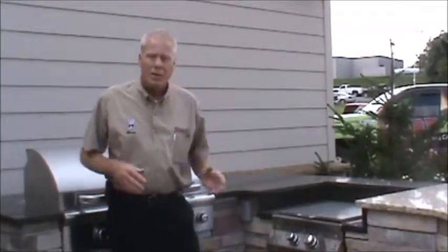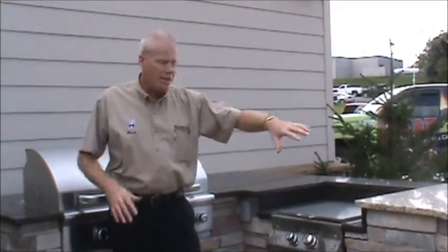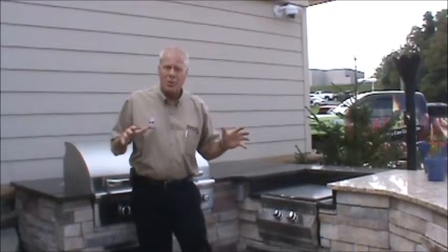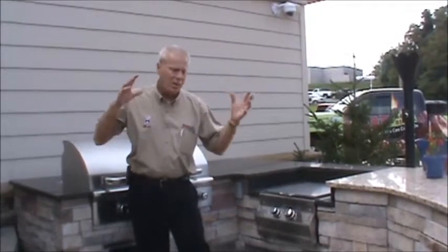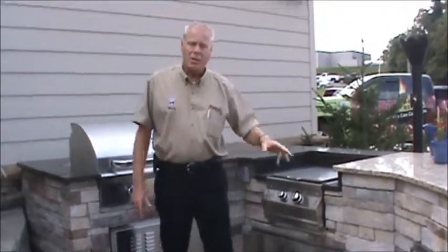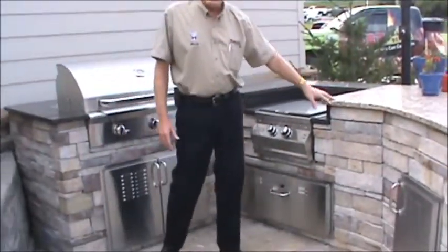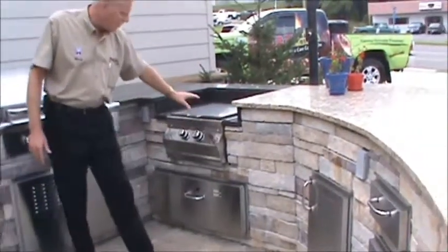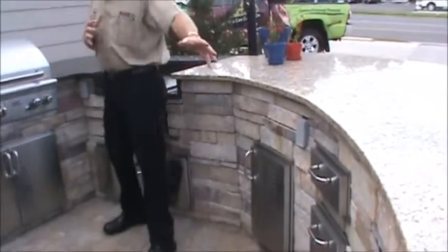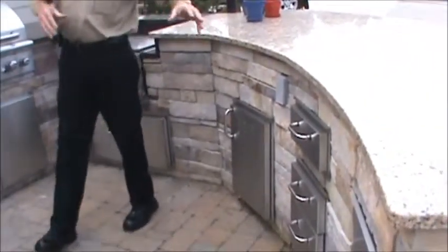We're in our outdoor room at the Hillsville office right now. As you can see, there's a full grill aisle — we have it up and operating. All different sorts of items you can put in the outdoor room. We can put your dreams into reality. As you can see, the marble top counters, the power burners, the grills, the doors, the drawers, the refrigerators. Let's take a look around and see what else we have.